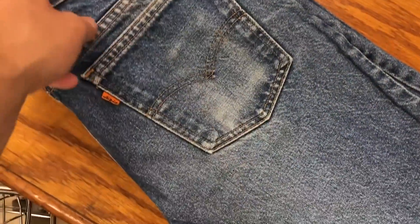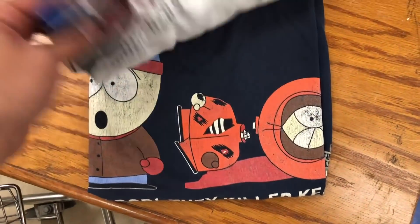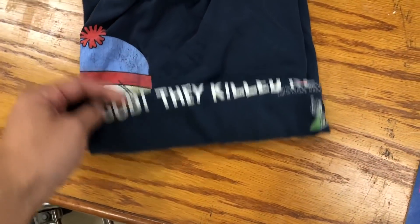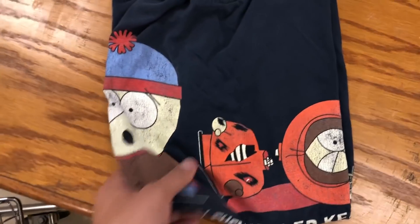Grabbed some little shirts here. Grabbed this ironically, don't worry. A lovely orange tab made in the USA Levi's. Picked up a 96-97 Super Bowl champions — well, AFC champions, they lost that year.